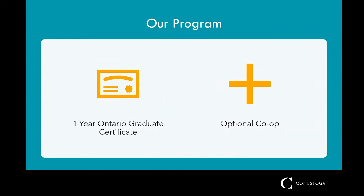Technical Communication at Conestoga is a one-year graduate program. The first two semesters consist of coursework and in semester three students have the option to complete a co-op with a local company for real hands-on and paid work experience.